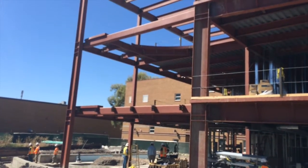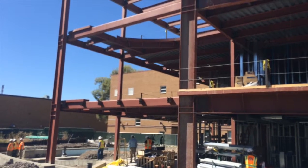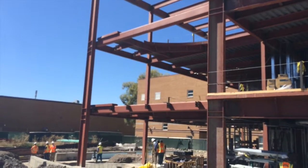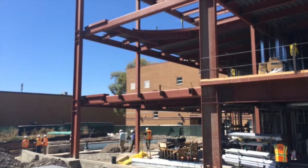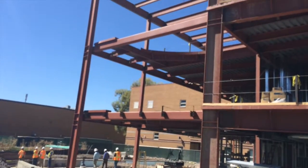This area right there will actually be open, coming off of our Commons area. A stairwell will be there, but that will be all windows in that little section right there, to look out towards Logan Canyon and have that beautiful view looking up at Logan Canyon.